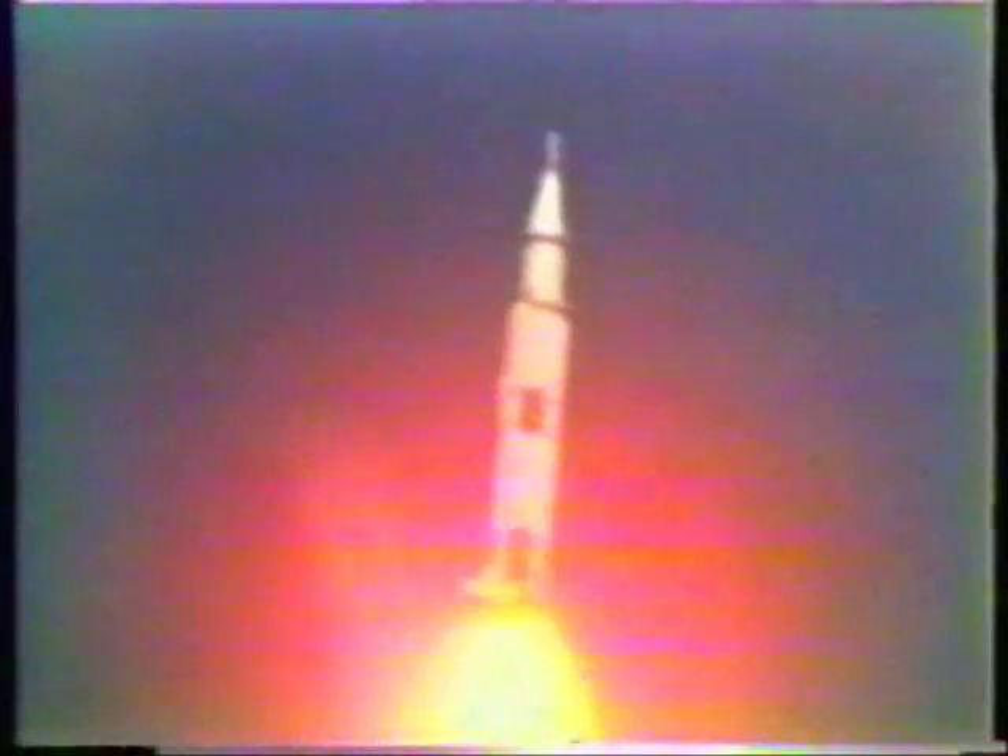Forty seconds. Mark 50 seconds. Cabin pressure relieving, adjusting now from sea level to a space environment. Two nautical miles in altitude.